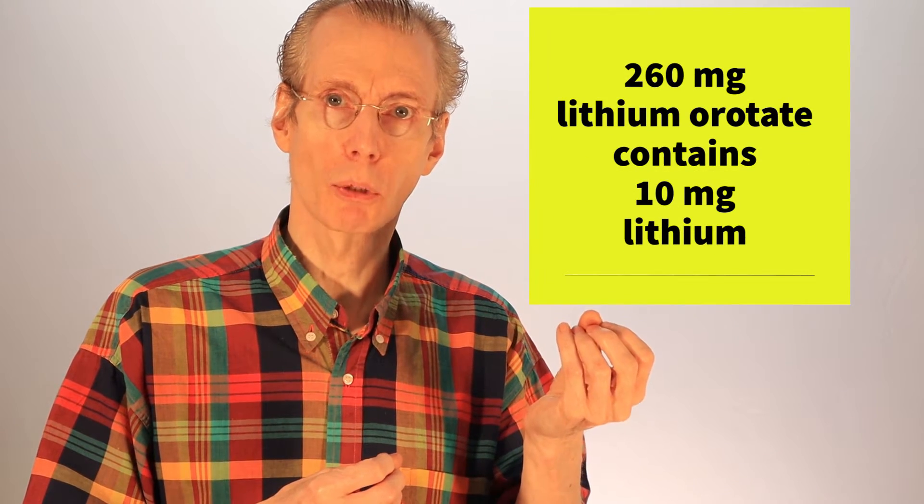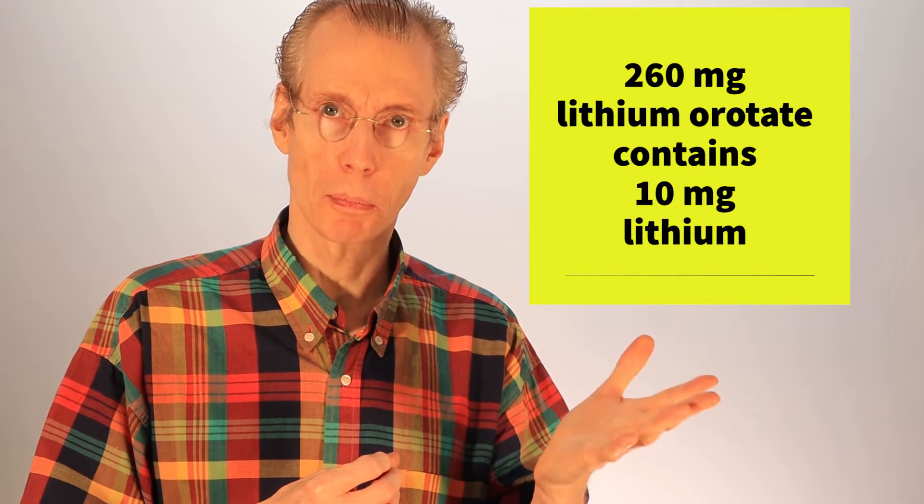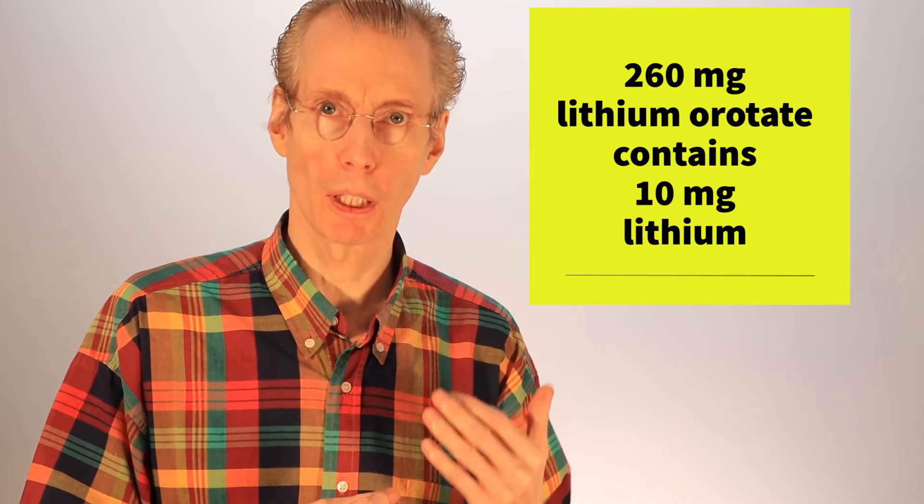Lithium orotate on the other hand contains a smaller percentage of lithium. I take 260 milligrams of lithium orotate per day which delivers 10 milligrams of lithium.